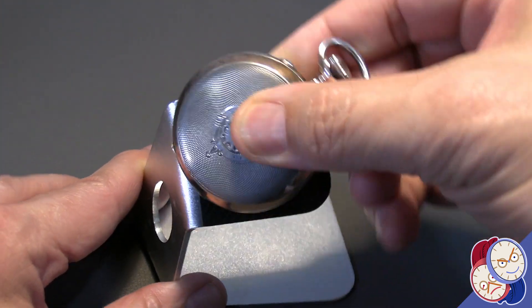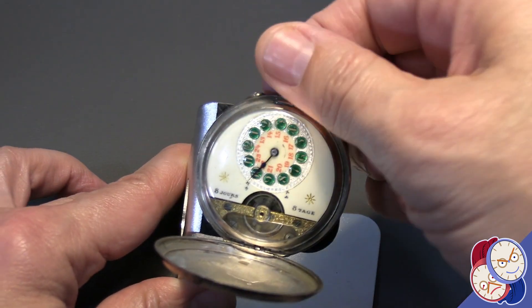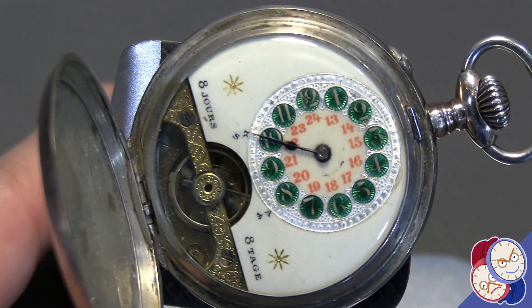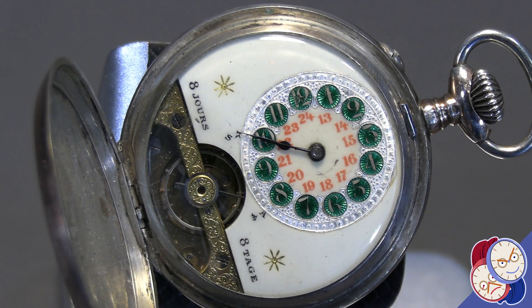So, all in all, it is a beautiful pocket watch, an excellent representative of a time gone by, where mechanical watches were king, and a gentleman would carry a nice pocket watch.